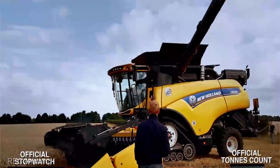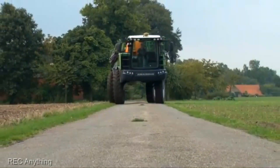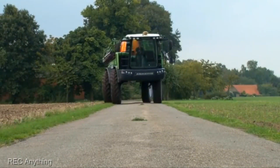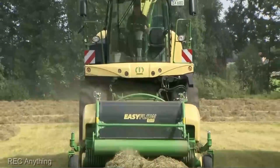Step into the future of farming, where fields are tamed by machines that redefine precision and power. Today, we're unveiling a lineup of agriculture marvels that are next level in every sense.